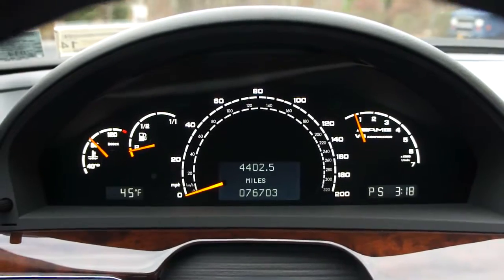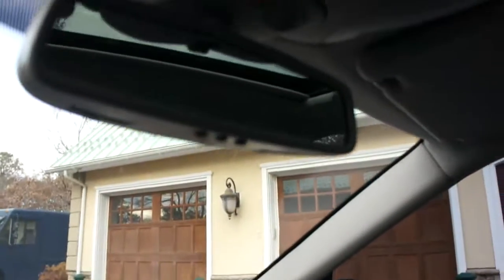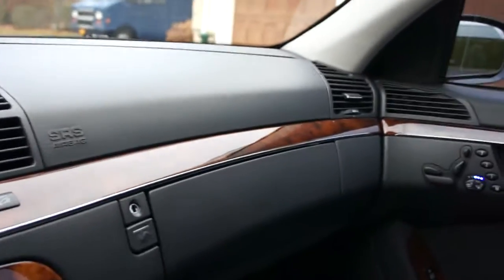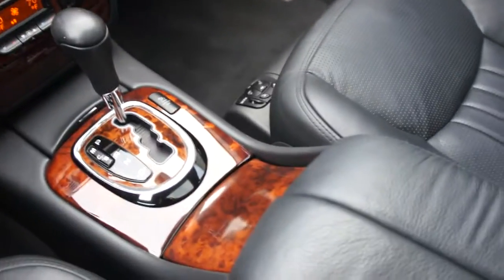The navigation shows 76,000 miles. Home link. Front, side airbags, door airbags. Beautiful, beautiful condition.